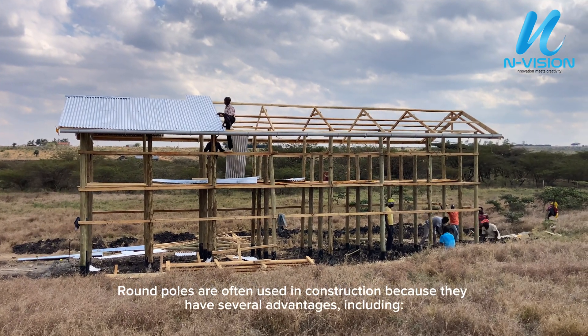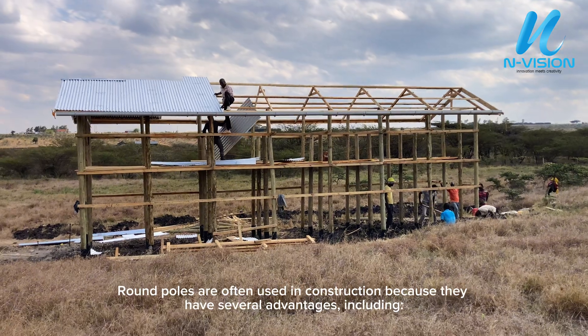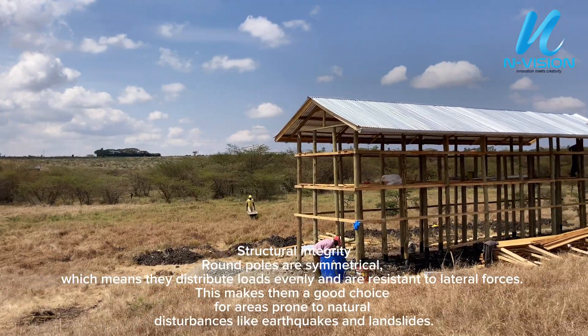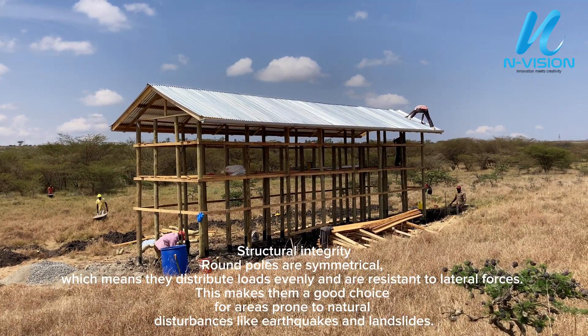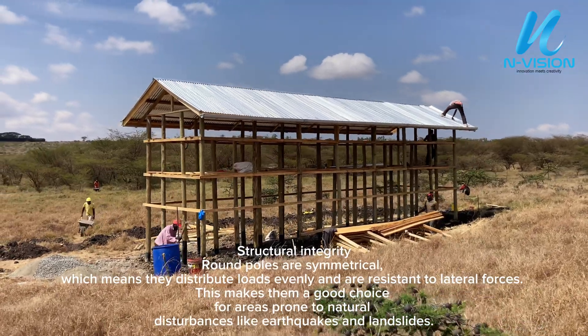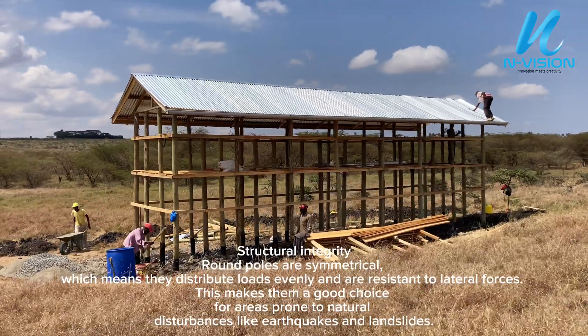Round poles are often used in construction because they have several advantages, including structural integrity. Round poles are symmetrical, which means they distribute loads evenly and are resistant to lateral forces. This makes them a good choice for areas prone to natural disturbances like earthquakes and landslides.